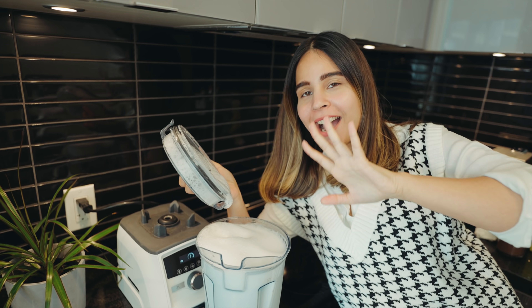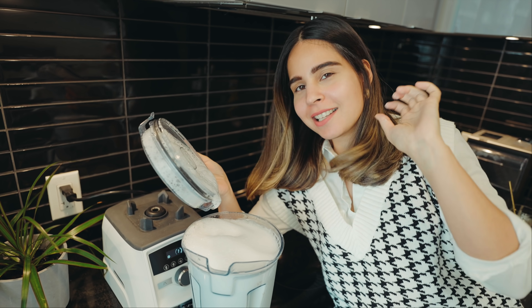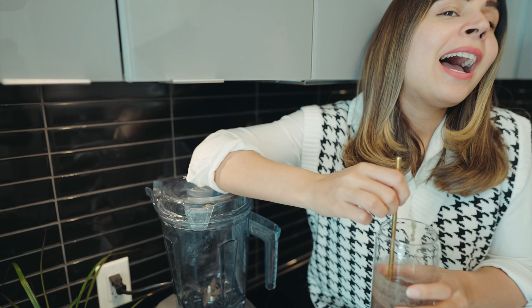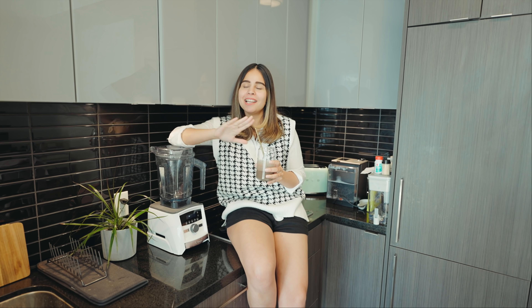I have not seen any blender that cleans itself. All you have to do is rinse it afterward. So, should you buy the Vitamix? I would 100% recommend it.